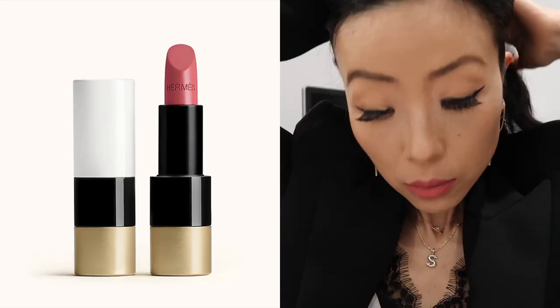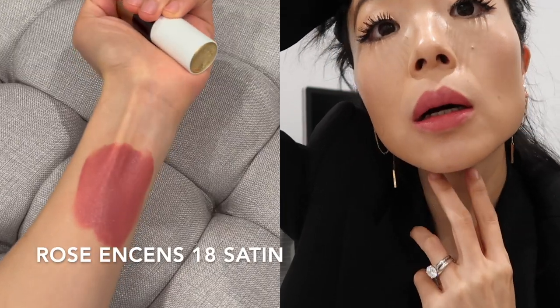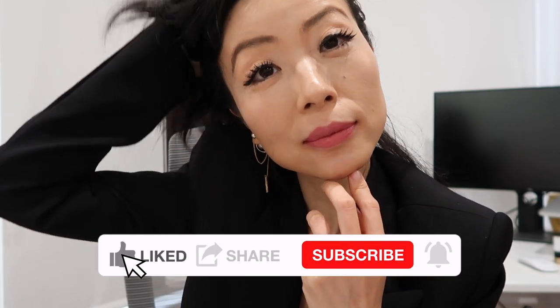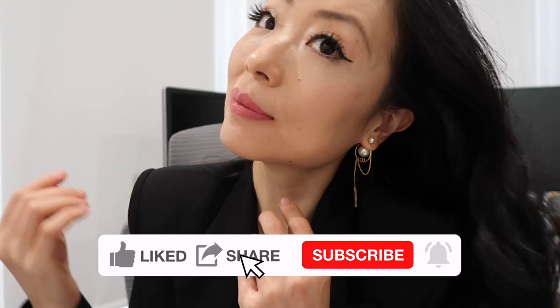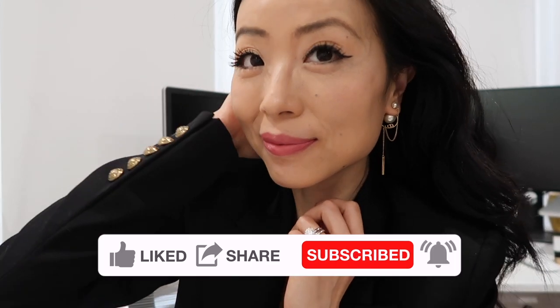This is Rose Incense in the satin finish. It's a smoky gray-toned pink — both soft and intense, as silky as Hermes's beloved India scarf. I love the satin finish. In a way it's very similar to the Beige Tad Luck yet still very different. It's one of the perfect colors you can wear on a daily basis.